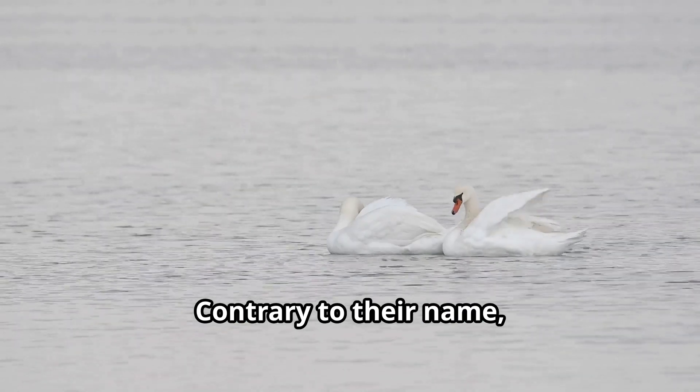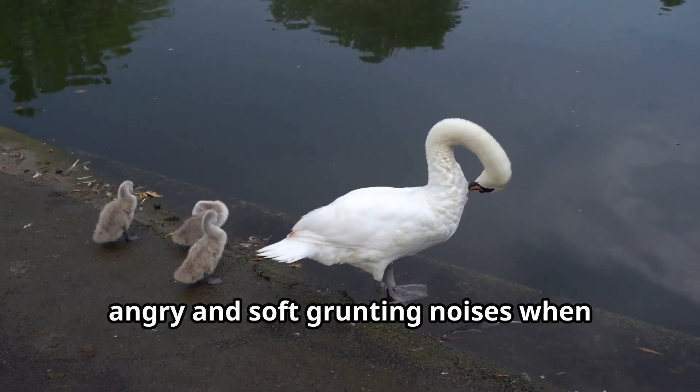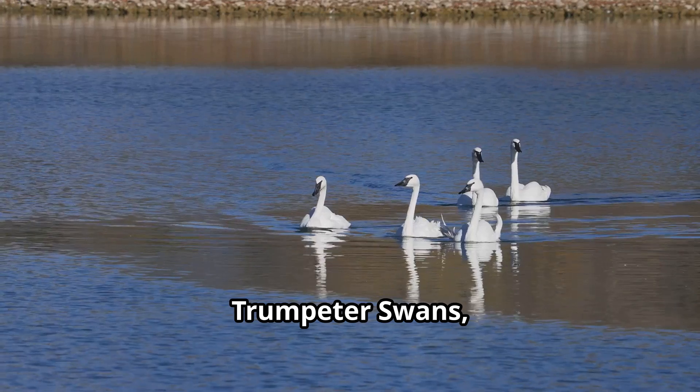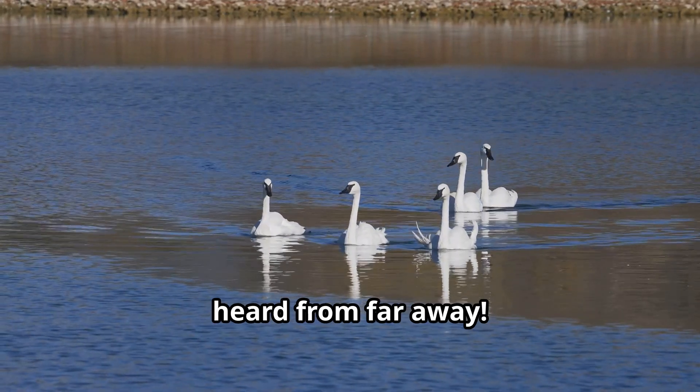One of the most amazing things about swans is how they communicate with each other. Contrary to their name, mute swans aren't completely silent — they make hissing sounds when they're angry and soft grunting noises when they're happy or talking to their babies. Trumpeter swans make loud, trumpet-like calls that can be heard from far away.